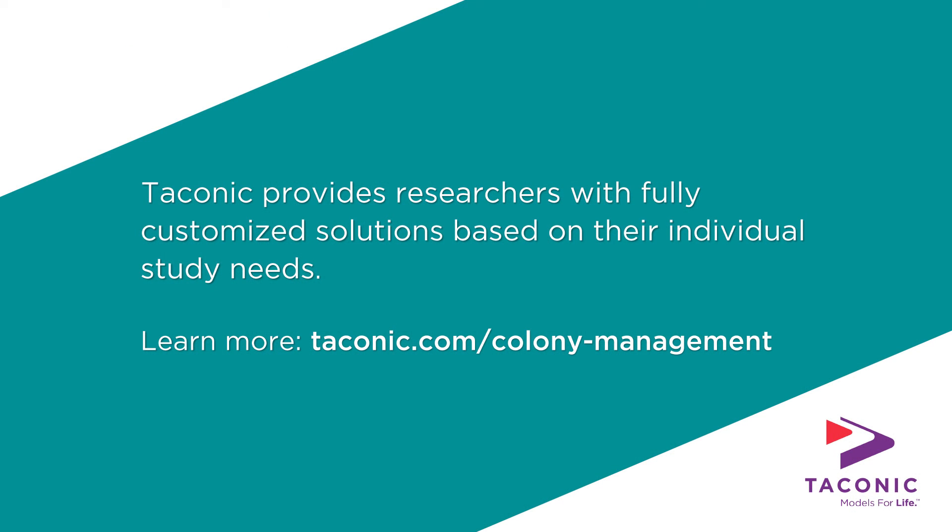CAGE Plus re-envisions colony management in the pre-clinical research field. Our program includes an ecosystem of support to help achieve your project goals. Learn more at Taconic.com/colony-management.